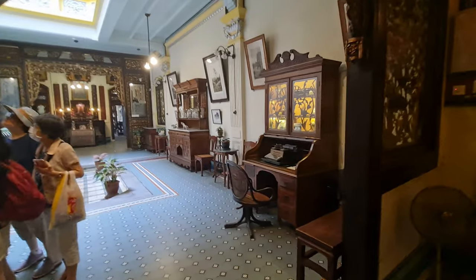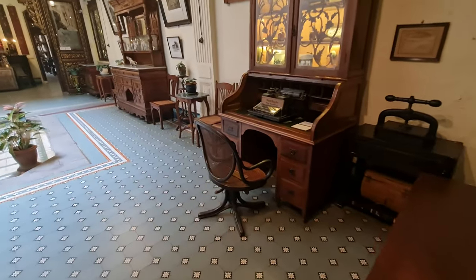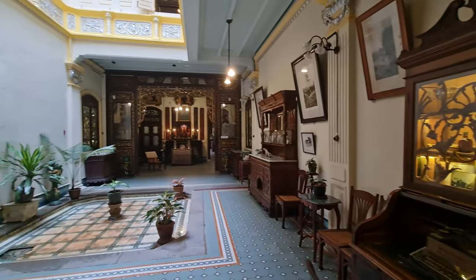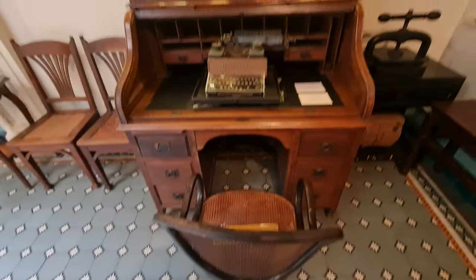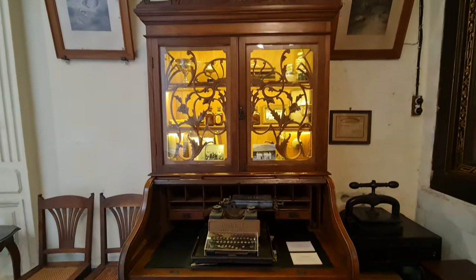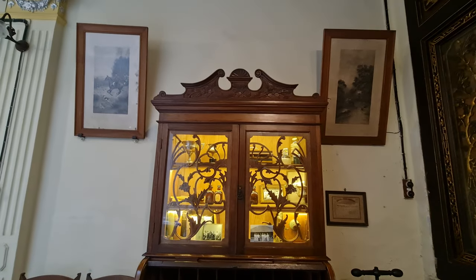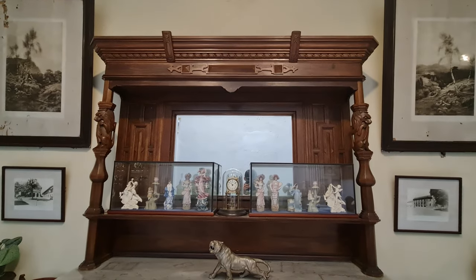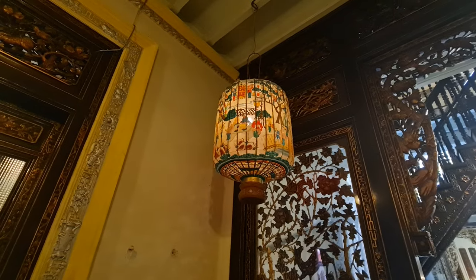Visitors can learn about the origins of the Peranakan community, the evolution of their language and dress, and the role that they played in the development of Malacca. Overall, the Baba and Nyonya Museum is a must-visit destination for anyone interested in the history and culture of Malaysia. Its beautifully preserved Peranakan house and extensive collection of artifacts provide a unique window into the past, and its knowledgeable guides offer a wealth of insight into this fascinating community.